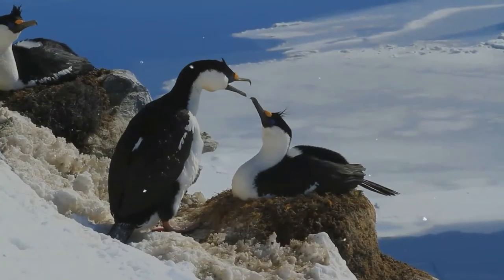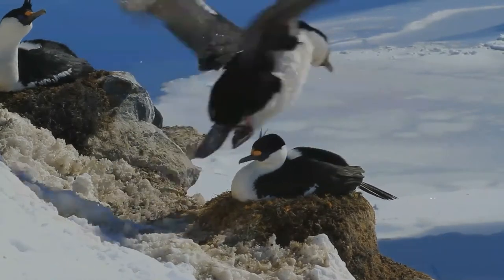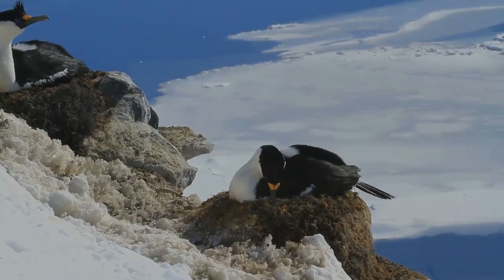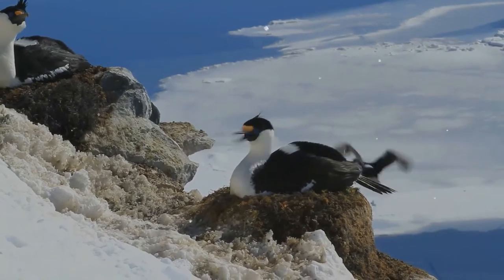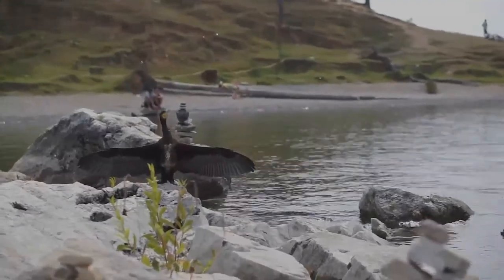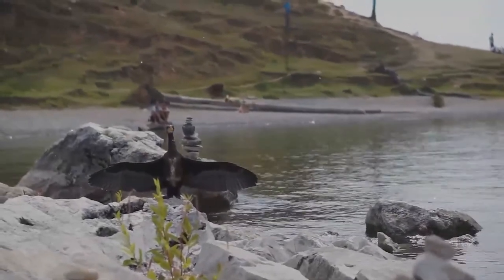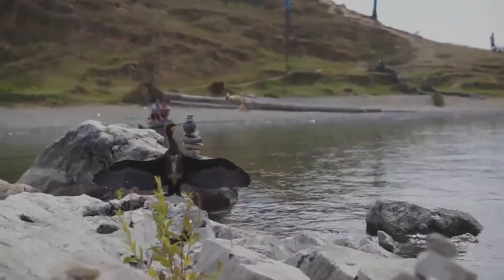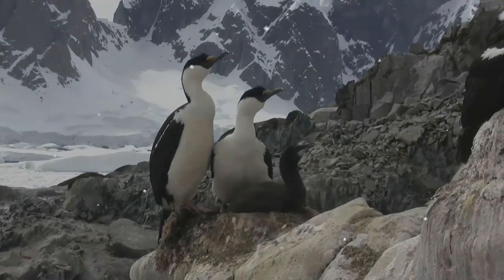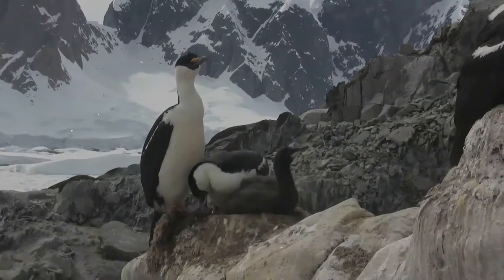The bill is long, thin, and sharply hooked. Their feet have webbing between all four toes, as in their relatives. They are coastal rather than oceanic birds, and some have colonized inland waters. Indeed, the original ancestor of cormorants seems to have been a freshwater bird, judging from the habitat of the most ancient lineage. They range around the world, except for the central Pacific islands.